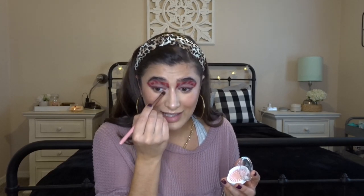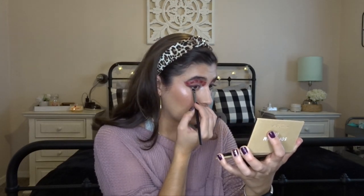For highlight, I'm going to go in with the OFRA Highlight in Pillow Talk — it's a pinky shade, so I think it'll be really pretty to go along with the Valentine's theme. I'm also going to go in on the inner corner with Pillow Talk as well — I'm a sucker for an inner corner highlight. To finish off the eyes, I'm going in again with that deep red on the under eye just to kind of connect everything. Then finishing off the face, I have the Milani Make It Last Setting Spray.